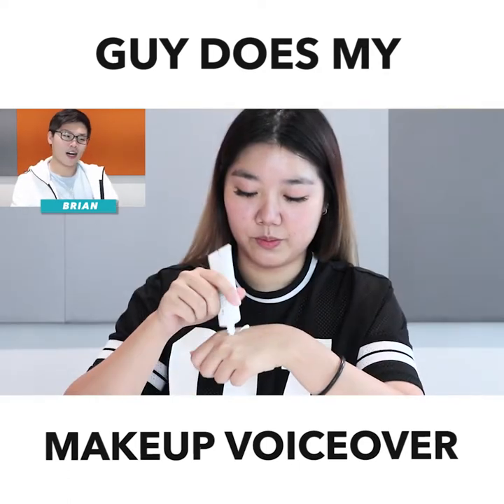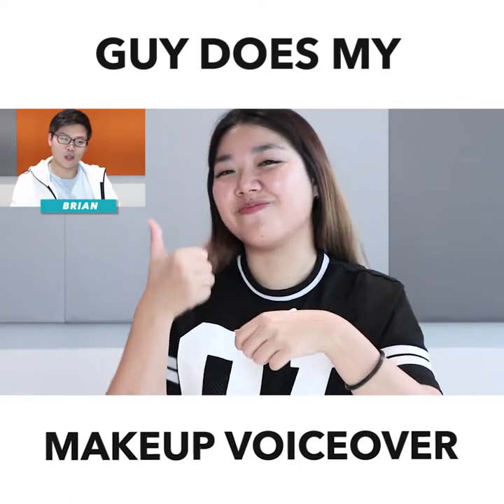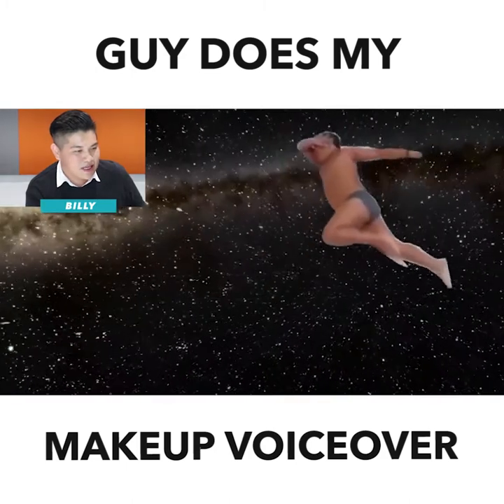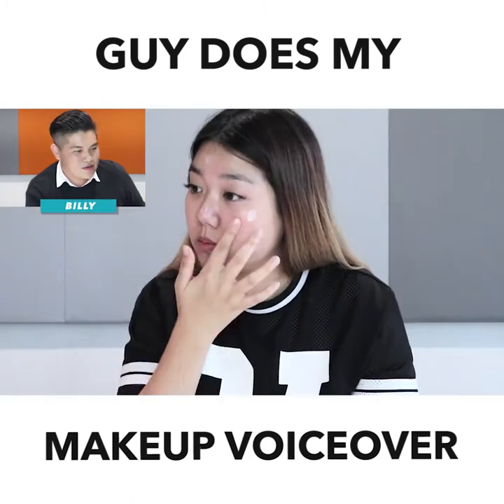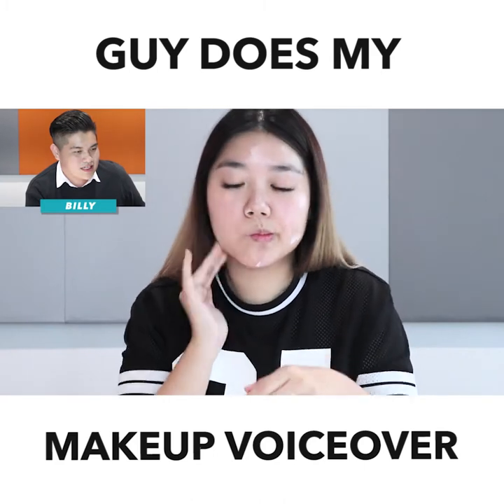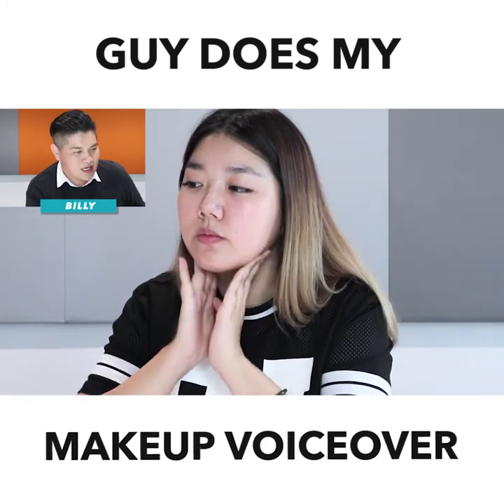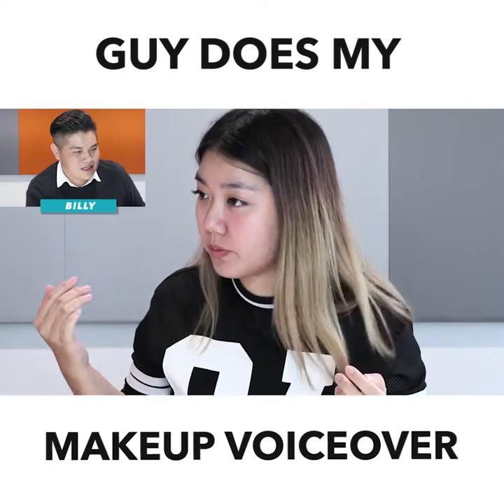Now here's a lotion type thing. I'm gonna dab dab dab — make sure I look as chill as possible. From before to now there's like no difference, but I don't care, I just dab again.